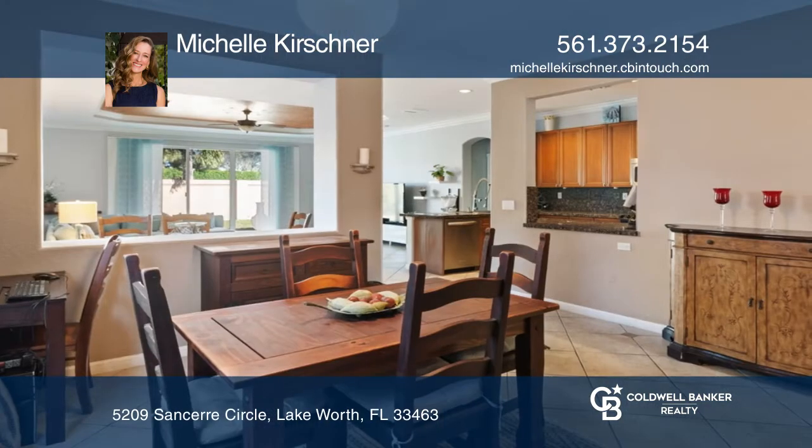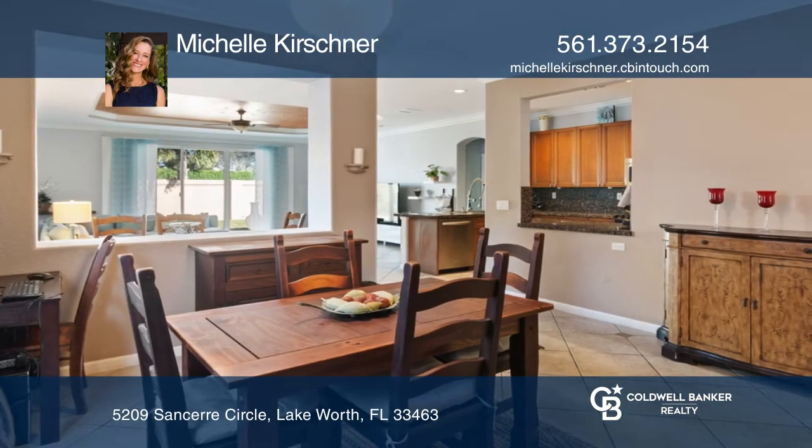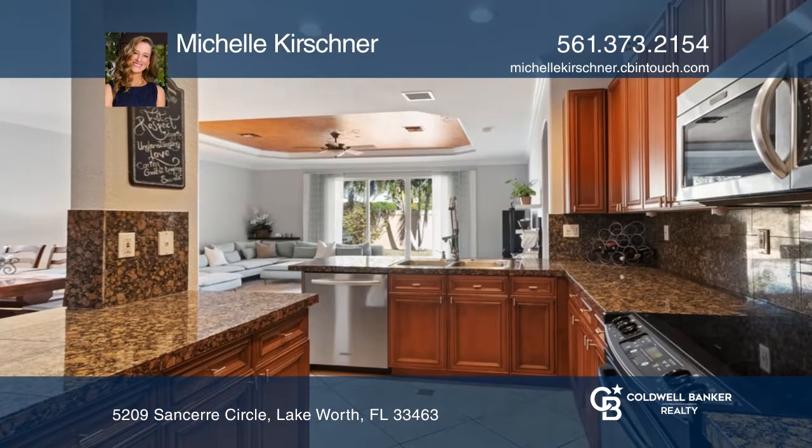Splendid soaring ceilings draw you into the elegant living room, also featuring crown molding and recessed lighting throughout.